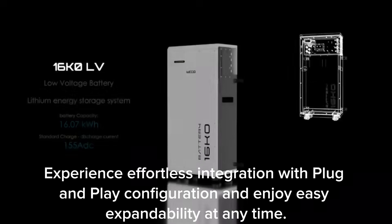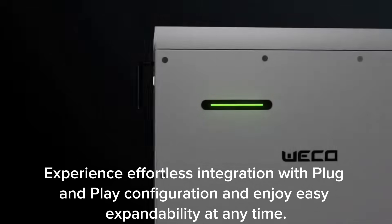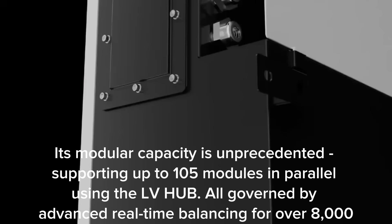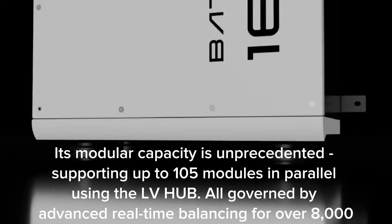Experience effortless integration with plug-and-play configuration and enjoy easy expandability at any time. Its modular capacity is unprecedented, supporting up to 105 modules in parallel using the LV Hub.